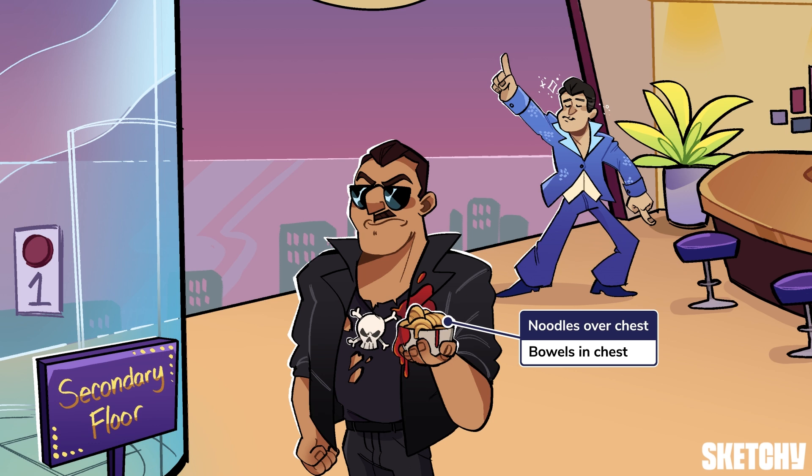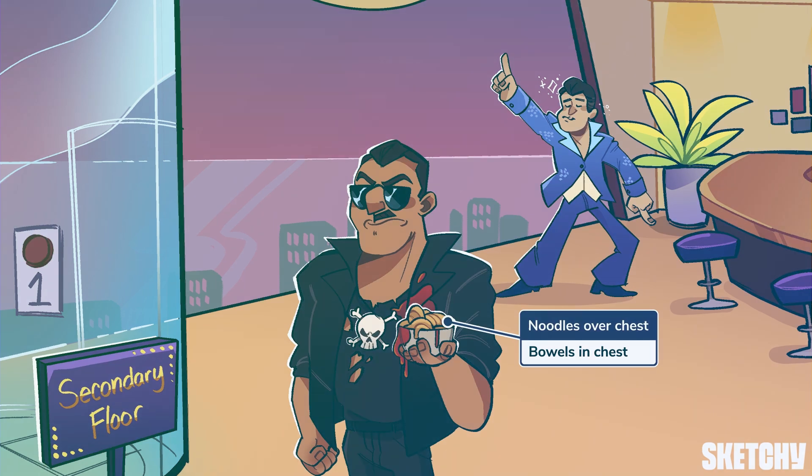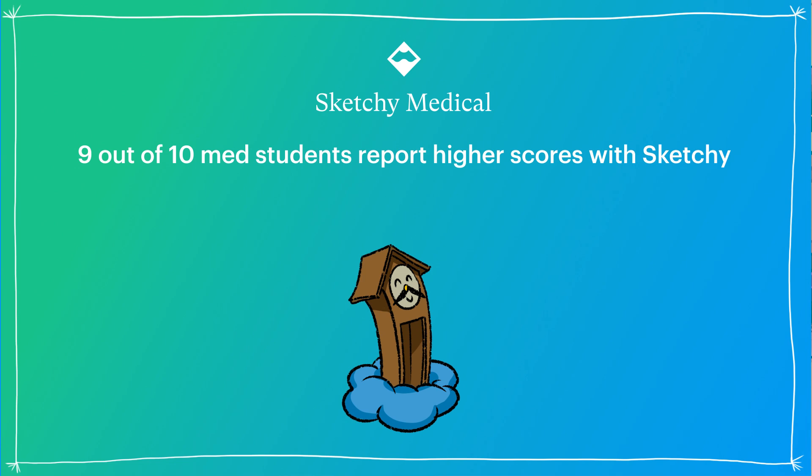Just look at those intestinal noodles in that bowl held near the bouncer's chest.